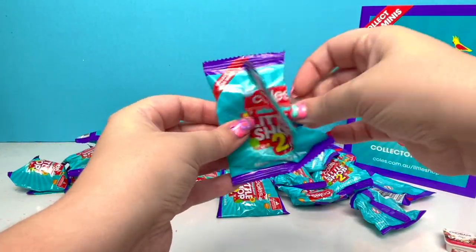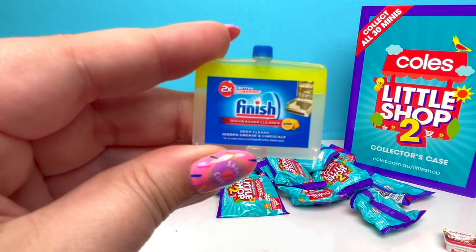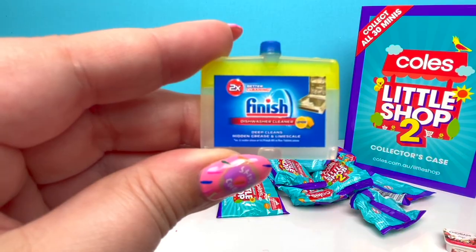We have... Ooh! This is also new — Finish Dishwasher Cleaner! Deep Clean's Hidden Grease and Lime Scale! We love that!